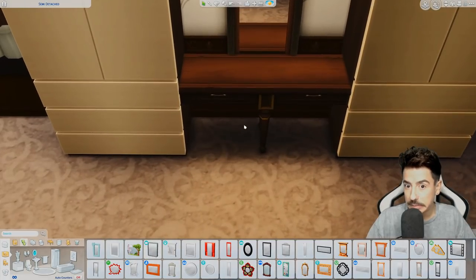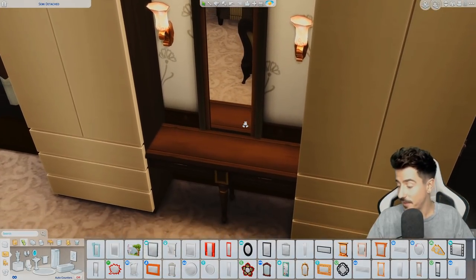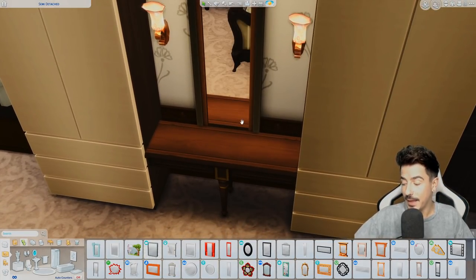So we've gone for that mirror, which was the base game one. It fits in a lot better.